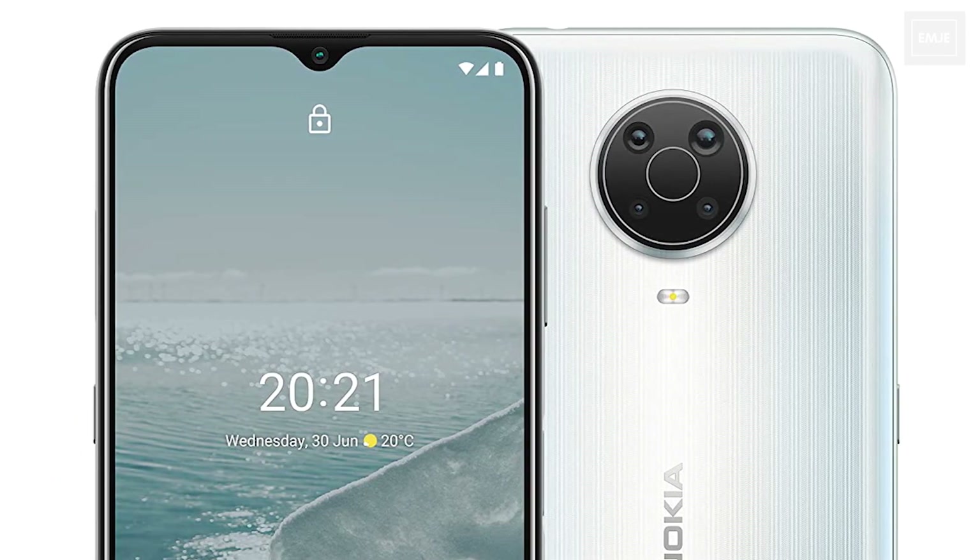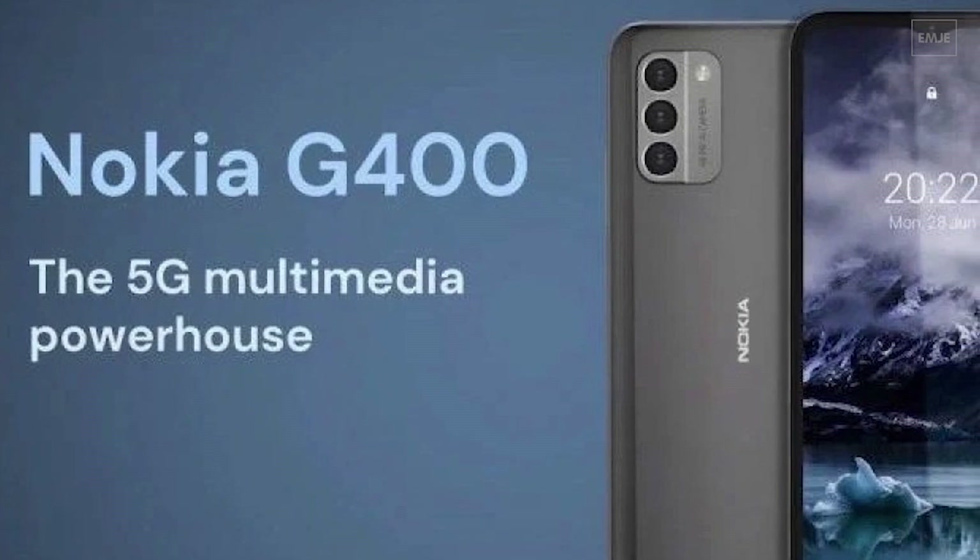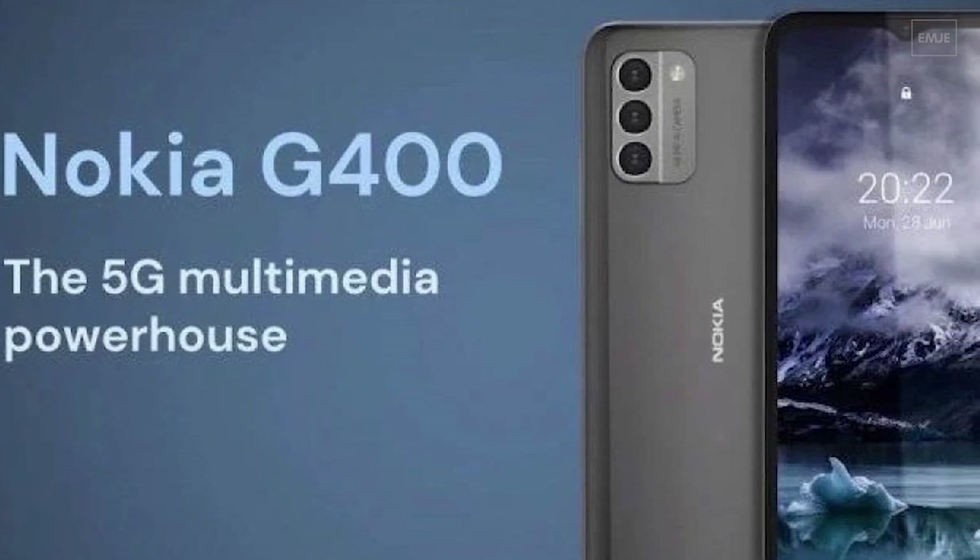Nokia is going to launch the Nokia G400, which is a 5G device. The G400 features a 6.6-inch water-drop notch type of display and on the rear it has a triple camera setup.